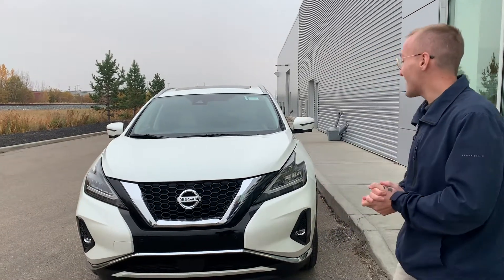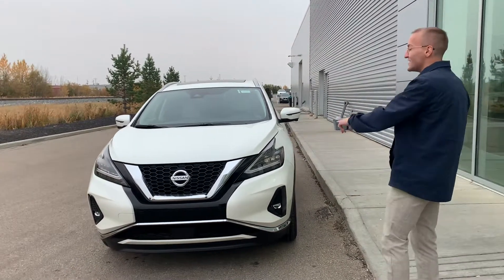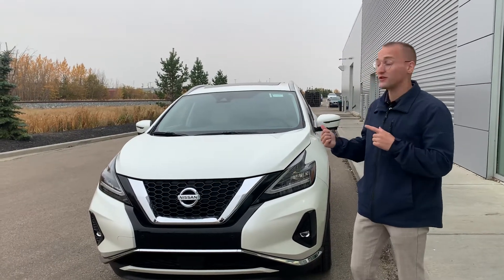Hey RV, it's Donovan here at LA Nissan. Here is the beautiful 2021 Nissan Murano Platinum — white on white, exactly what you would be looking for. It just arrived today, so that's great news for you.